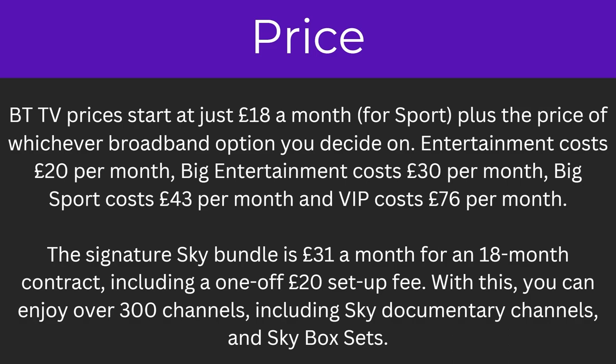The signature Sky bundle is £31 a month for an 18-month contract including a one-off £20 setup fee. With this you can enjoy over 300 channels including Sky documentary channels and Sky box sets.